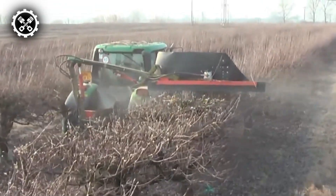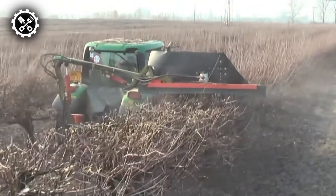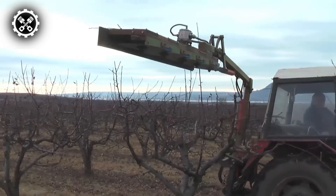Its cutting-edge features, coupled with adaptability and efficiency, position it as an indispensable tool for enhancing the health and productivity of orchards and various green spaces.